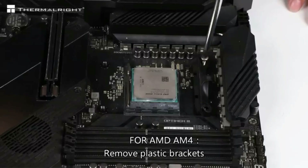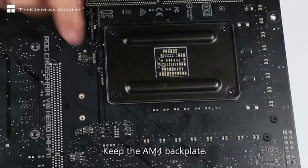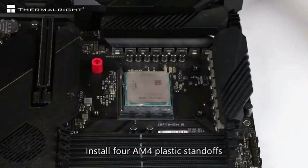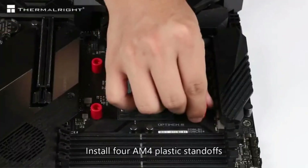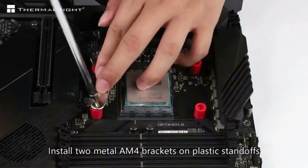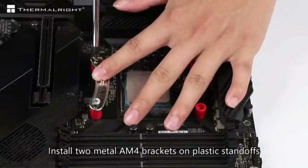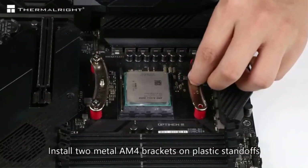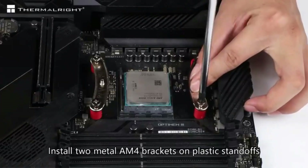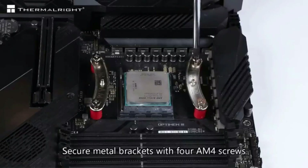The Peerless Assassin is compatible with all modern CPU sockets, including Intel's LGA1700 and AMD's AM5. It comes with two PWM fans that can reach speeds of up to 1550 RPM and will operate under noise levels under 25.6 dBA under full load. You can also get the Peerless Assassin with dual RGB fans or in all white. Overall, the Thermalright Peerless Assassin 120 SE offers outstanding performance for the price and would be a good addition to any build.